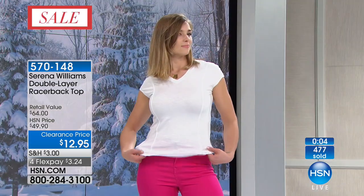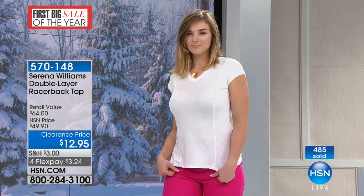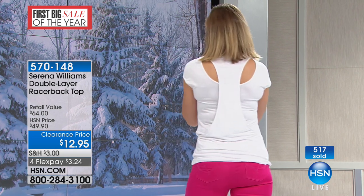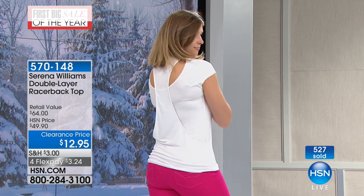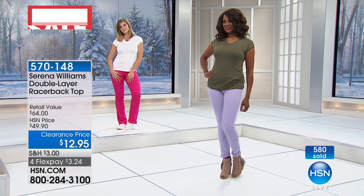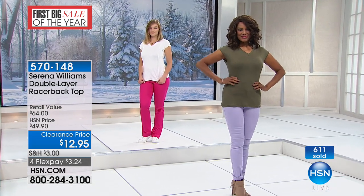That's another one of the great, exciting opportunities to be here with us, to be able to take advantage of these incredible clearance events. This is our first big sale of the year. The blush is down to the final 300, the white is down to the final 300, the olive has only 300 left. I have the black that I'm wearing — you can never have enough great black tops — and we also have it available in a wonderful navy blue. Still available in all colors at a price tag of only $12.95.